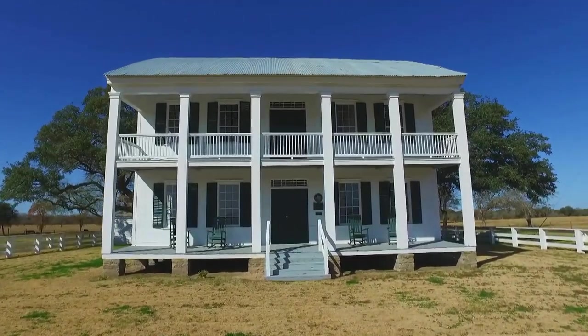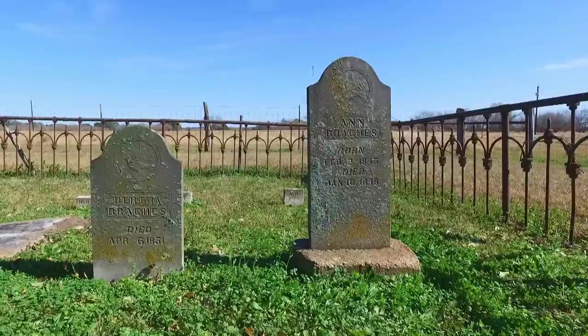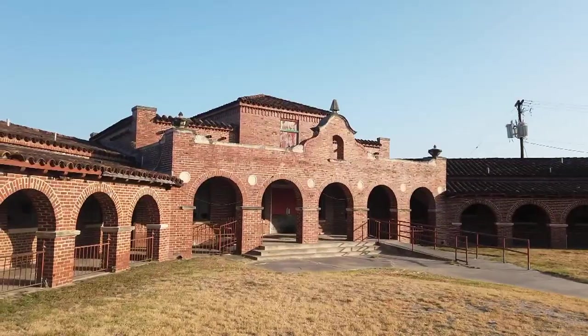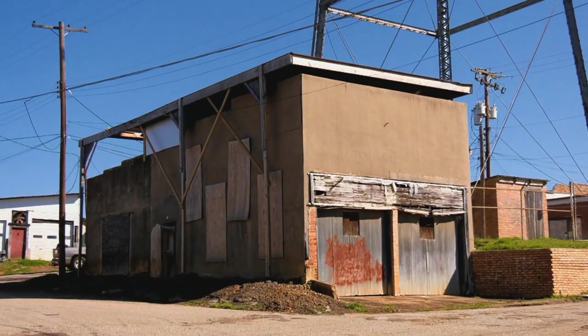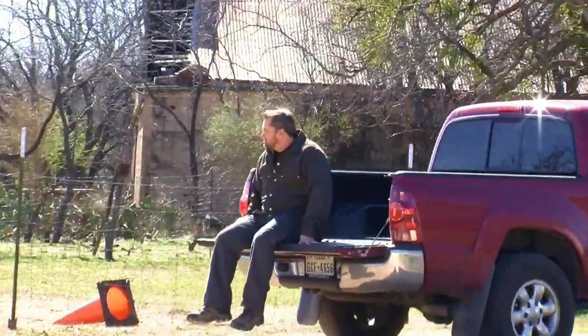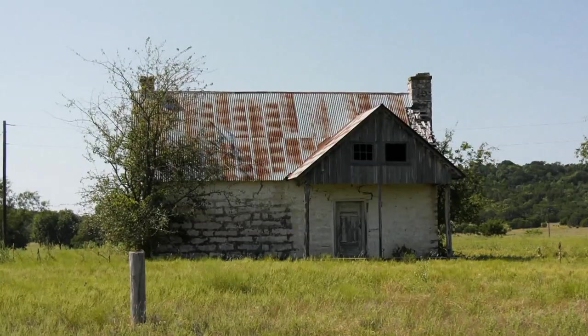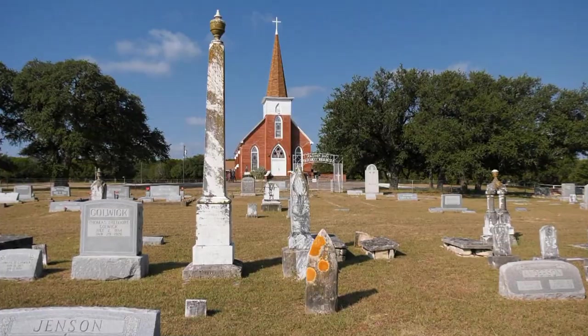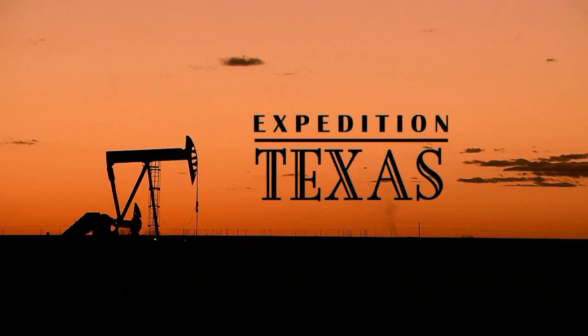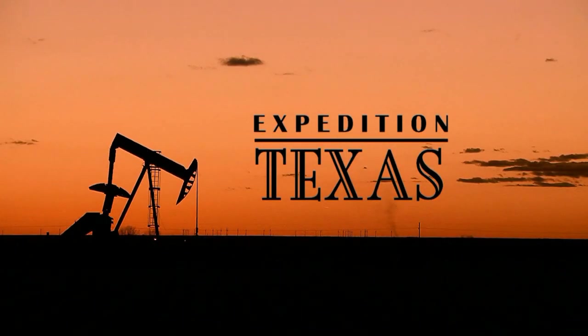Texas is full of lost history. From lost cemeteries to abandoned buildings. From the infamous to the obscure. Hitch a ride and travel across the Lone Star state, looking for hints of Texas' colorful past. Our lost history. This is Expedition Texas, and we're going to find it.